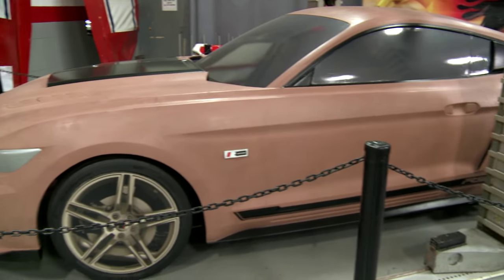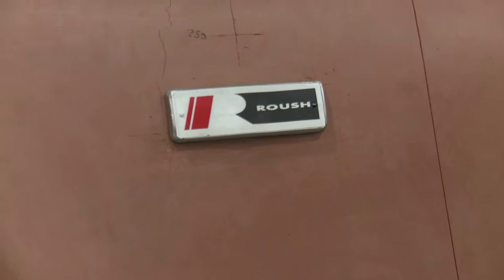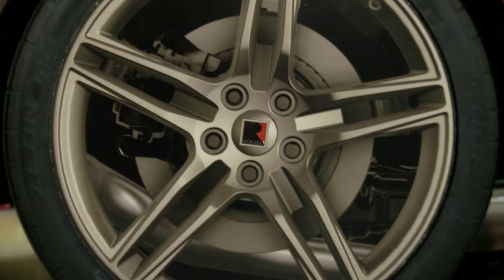A lot of people aren't aware that you still use clay in a lot of modern automotive design, and this is basically the 2015 RS3 before it took shape. This was very vital in the role of producing this car. As a company, we produce a full-scale clay model of a vehicle for looking at styling cues.